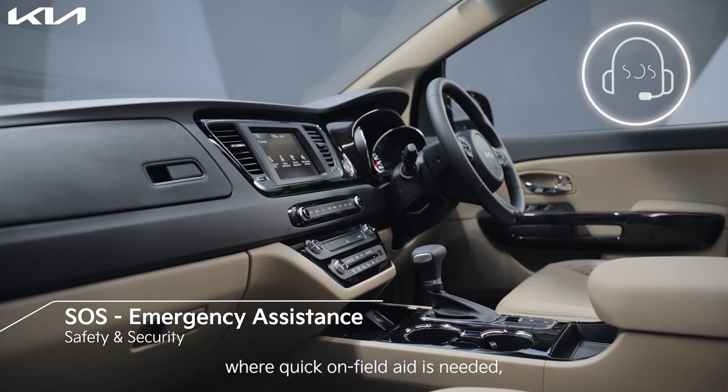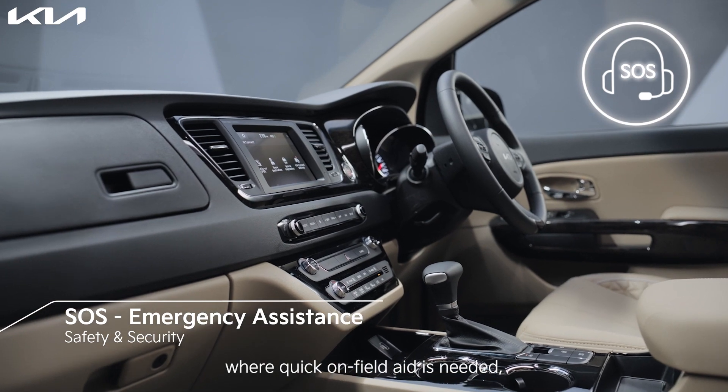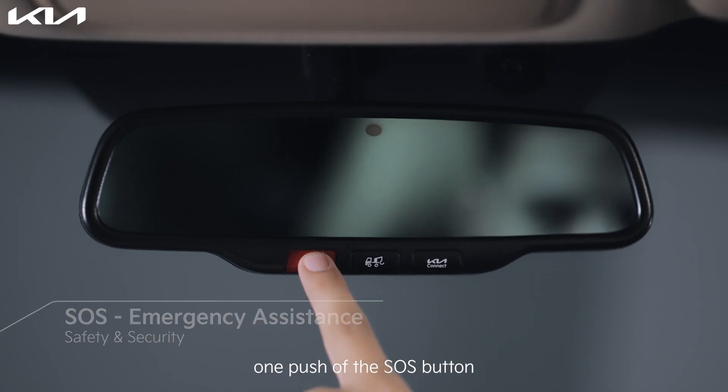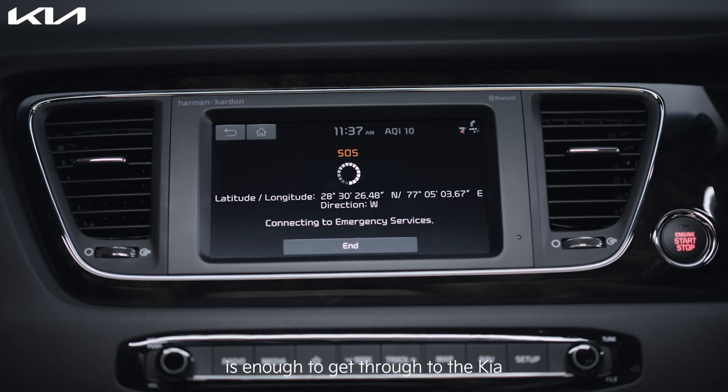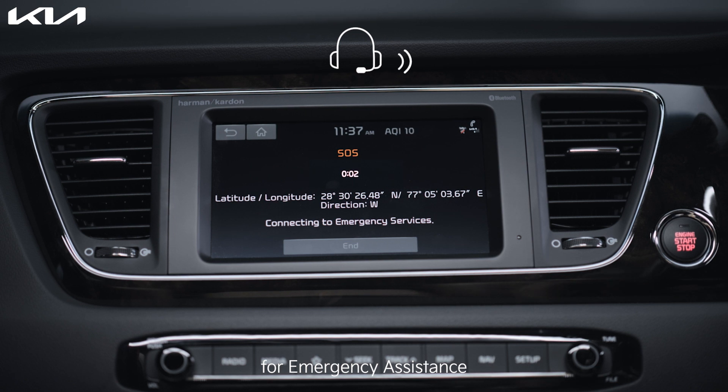In a situation where quick on-field aid is needed, one push of the SOS button located on your car's IRVM is enough to get through to the Kia Connect call center for emergency assistance.